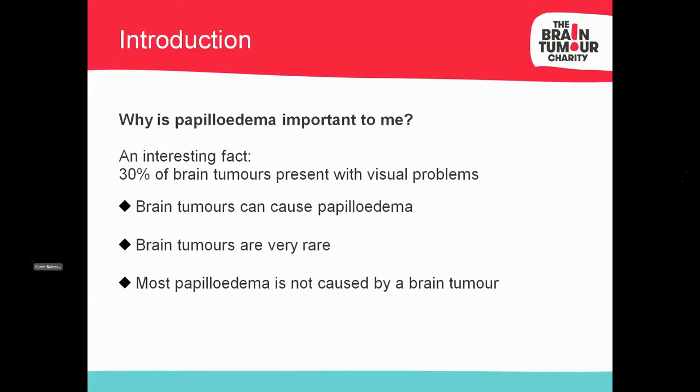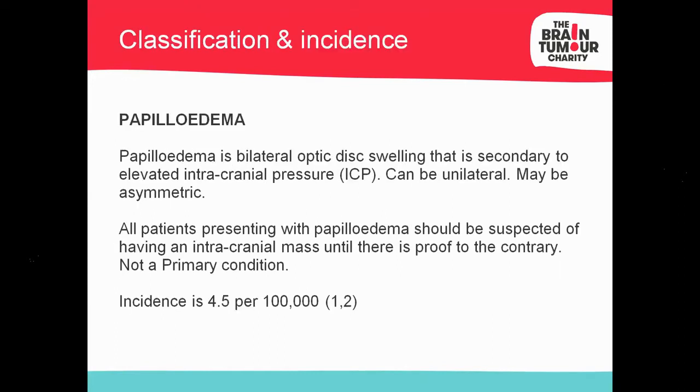Papilledema can be caused by a brain injury, abscess, mass, or bleed. A note on terminology: an ophthalmologist once corrected me — you shouldn't call it papilledema until intracranial pressure has been measured. So when referring to hospital it's always 'suspect papilledema'. Within the optometric and dispensing optician community we're happy to say papilledema, but when speaking to an ophthalmologist, it can't be classified as papilledema until intracranial pressure has been measured.